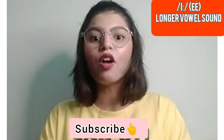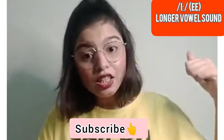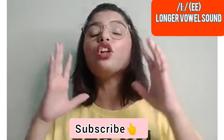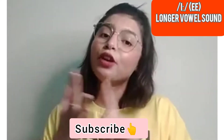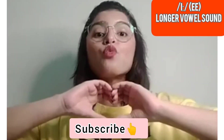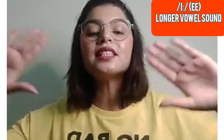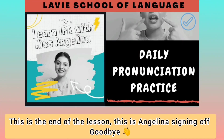Thank you so much everyone for tuning in. If you have not subscribed to my YouTube channel, check the description — you'll find a link there. Click that link and subscribe, because I upload a lot of lessons related to comprehension, listening, and pronunciation. I love all of you guys. Sending love to everyone around the world watching from different parts. You guys are amazing — goodbye! This is Angelina signing off.